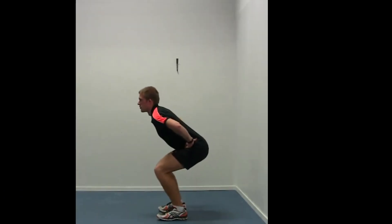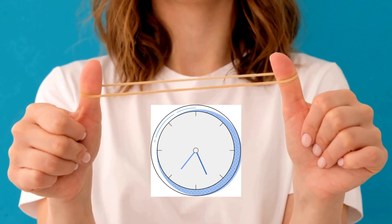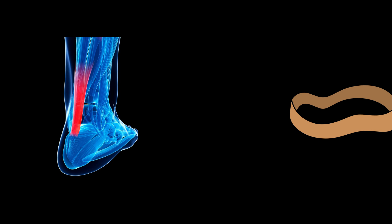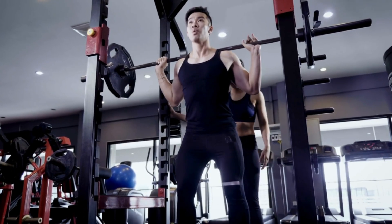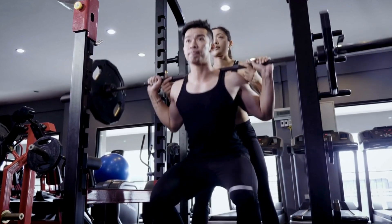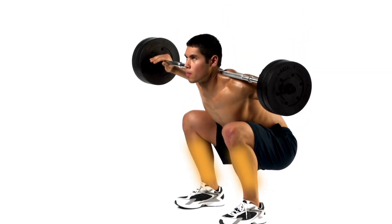During the squat jump, on the other hand, when you're pausing at the bottom, the potential energy stored in your tendons is slowly lost as they creep back, so to speak. In other words, while we can hold an elastic band for a while and it snaps back, our tendons don't quite work in the same way. They will not store energy for an extended period of time. Another example is when you're squatting. If you bounce at the bottom of your squat, then you're using the energy stored in your tendons to make the lift easier than if you paused at the bottom of the squat.